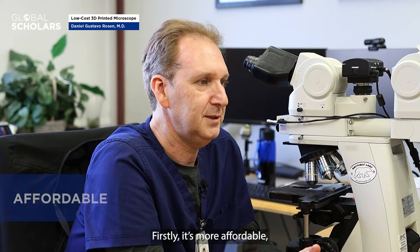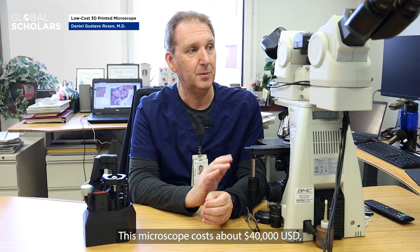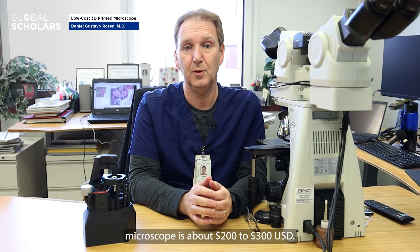The 3D printed microscope offers several advantages over the traditional microscope. Firstly, it's more affordable, which makes it more accessible to a wider audience. A traditional microscope costs about $40,000 US dollars, whereas the 3D printed microscope is about $200 to $300 US dollars.